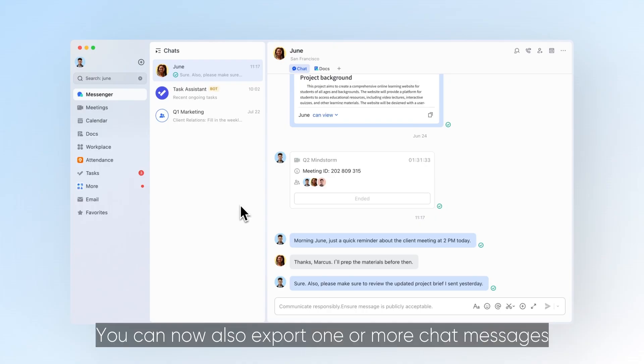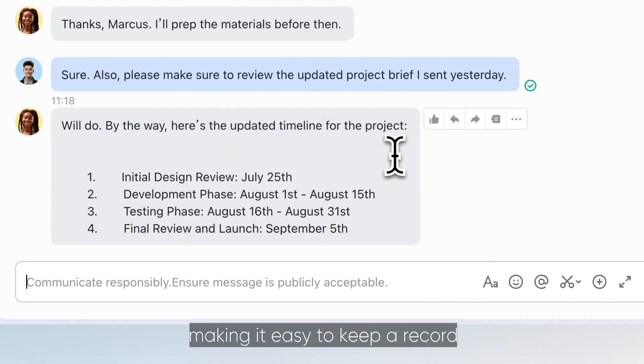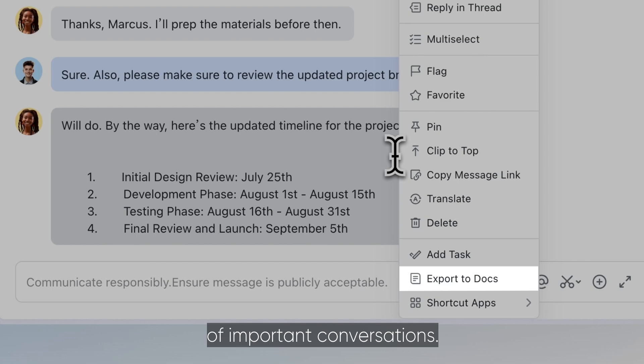You can now also export one or more chat messages to a document, making it easy to keep a record of important conversations.